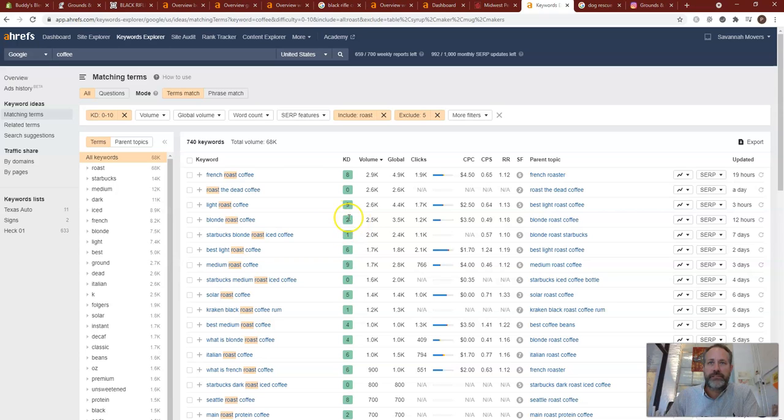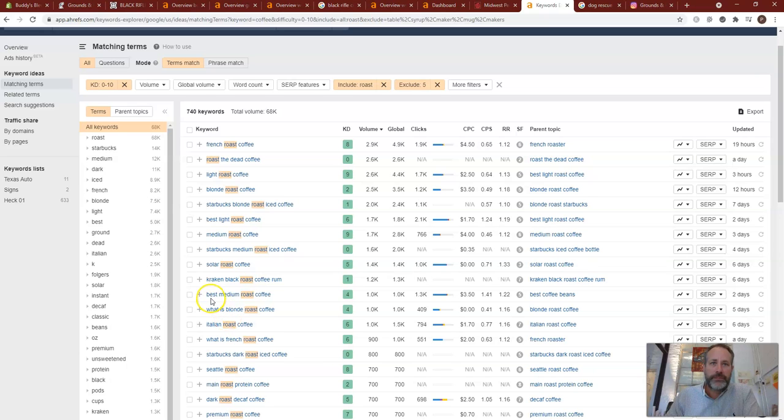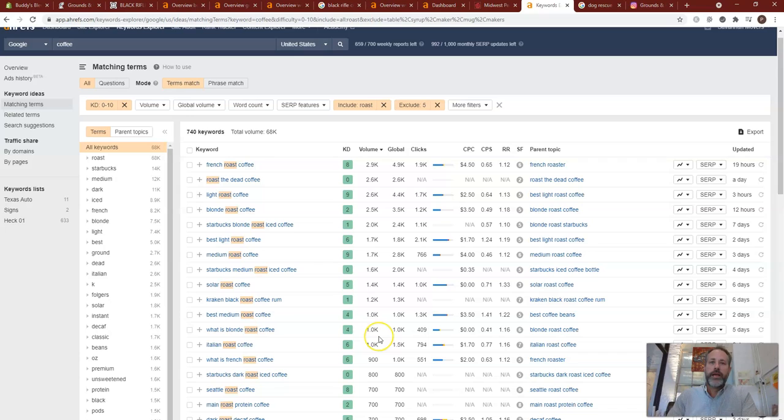Blonde Roast Coffee — I like to see this because that's a lot easier to rank for — 2,500 a month. Best Light Roast Coffee, 6 on the KD. Best Medium Roast Coffee, 4 KD, 1,000 searches a month. As you can see, we're trying to build a list of the best available searches you can be found for with the lowest keyword difficulty.